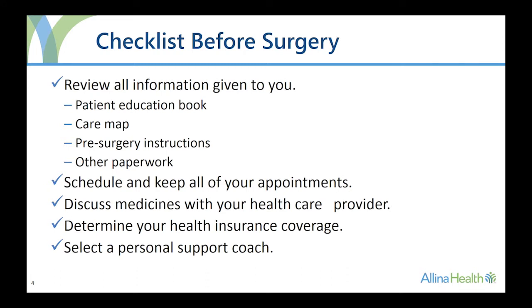Call your insurance company to find out what is and isn't covered under your plan. You can fill out the worksheet in your patient education book to help you.